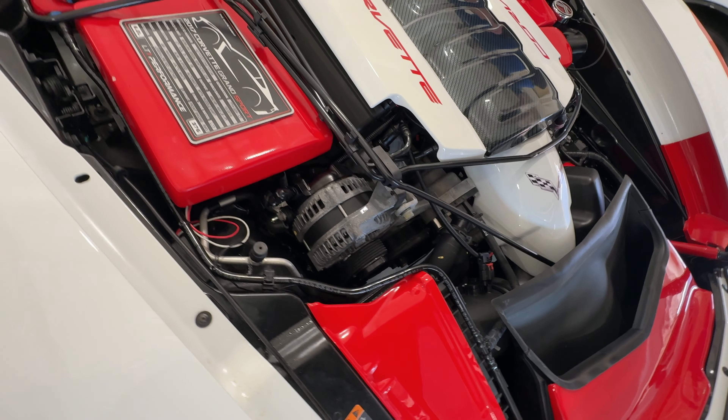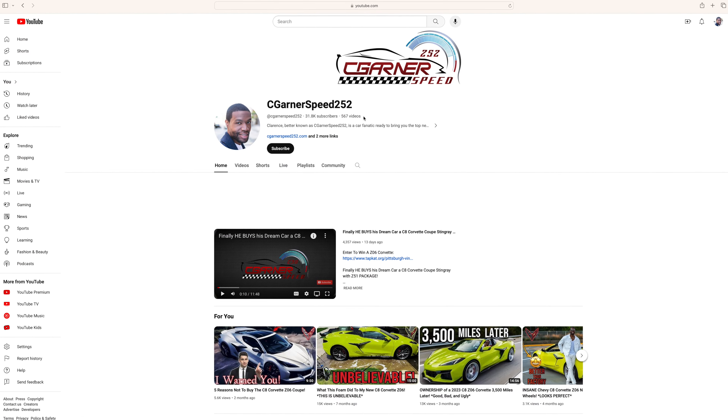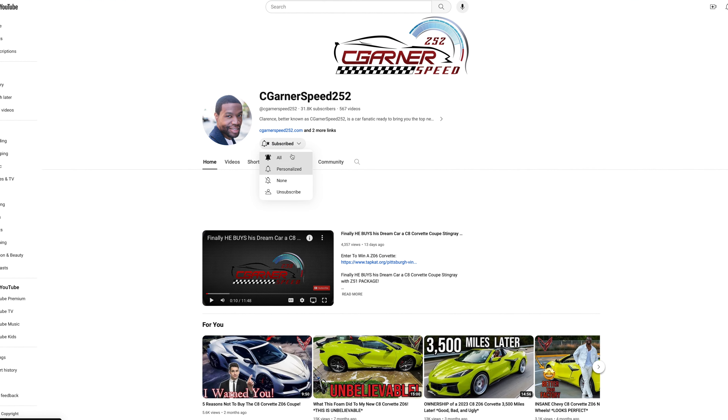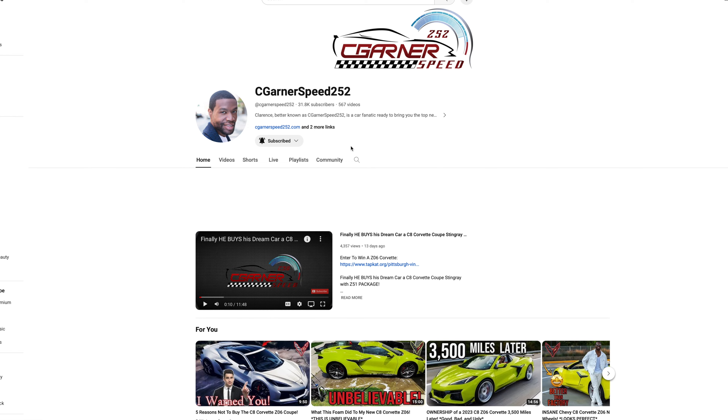What's up everyone, you are on the Sea Corner Speed 252 show. Scroll down, click that subscribe button, become part of this awesome community — let's go!